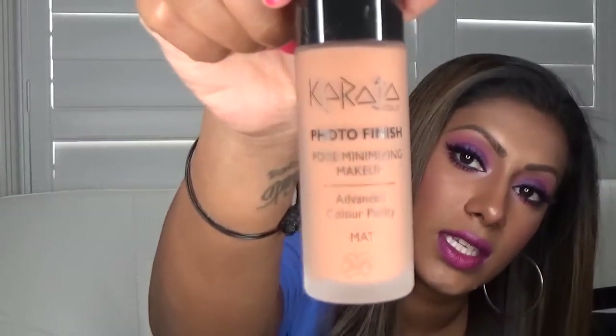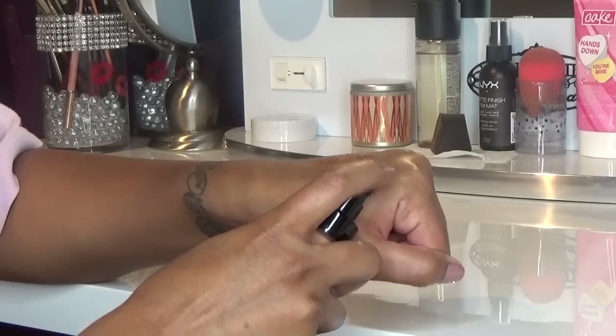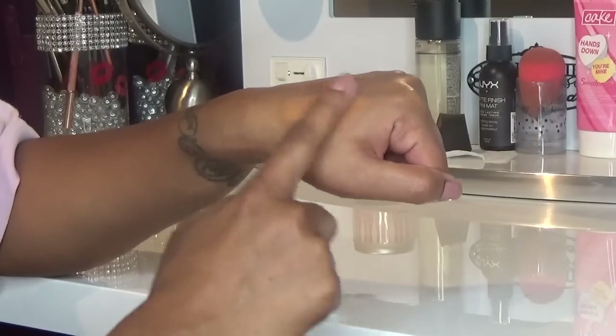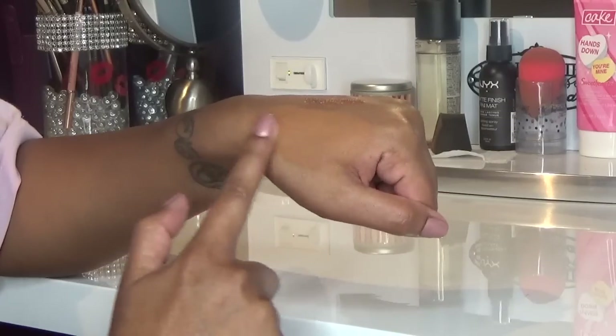I got the same eyeshadow for my mom because she loves gold. From the same line, Karaja, I got this photo finish foundation. It comes in lasting or minimizing formulas and my color is 901 - they only go by numbers. I love it; I've tried it a few times and every time I've worn it I keep getting compliments on my foundation application, so I think I'm going to be getting more of this.